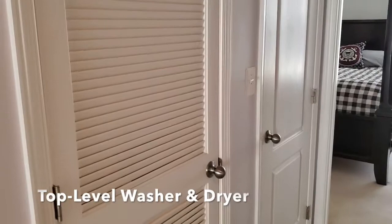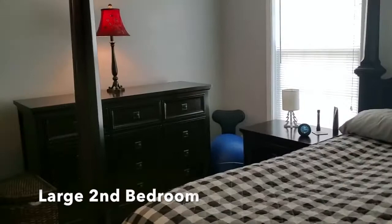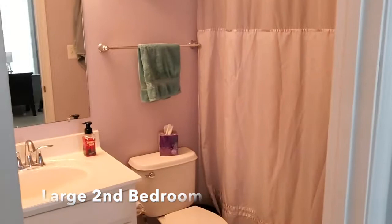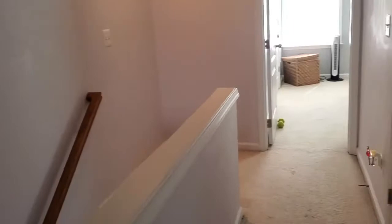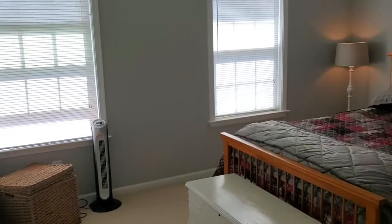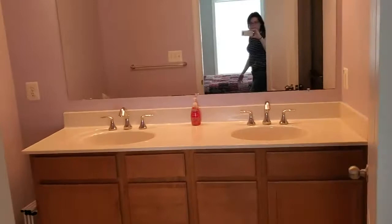So now we're on the third level. There are two bedrooms up here. The washer and dryer are on the top level. Both of the bedrooms upstairs are really, really good size. Two full bathrooms upstairs. Now let's walk into the other bedroom.